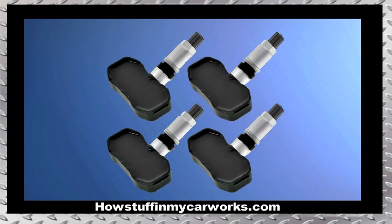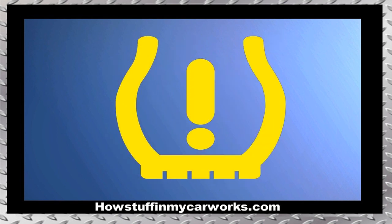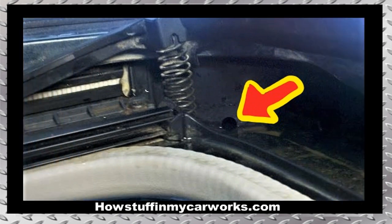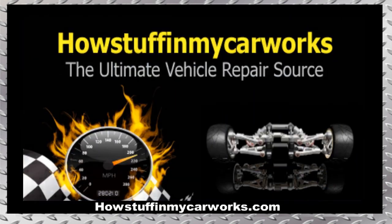Number 9. The TPMS sensors are failure prone. When they malfunction, they cause the TPMS light to illuminate on the dashboard. Number 10. The sunroof drain tubes are prone to get clogged, causing rain water to leak inside the vehicle.